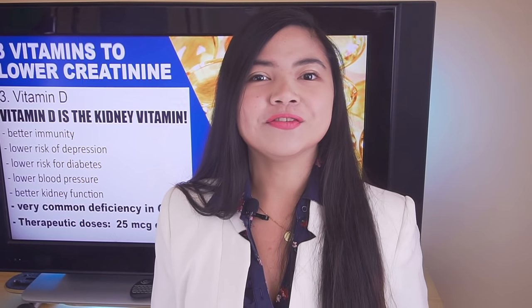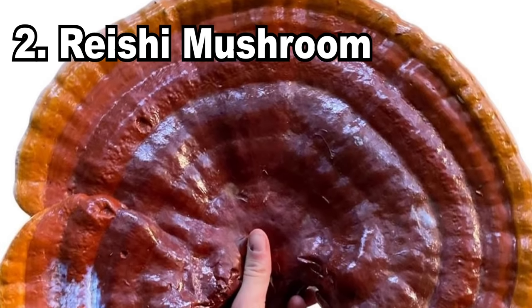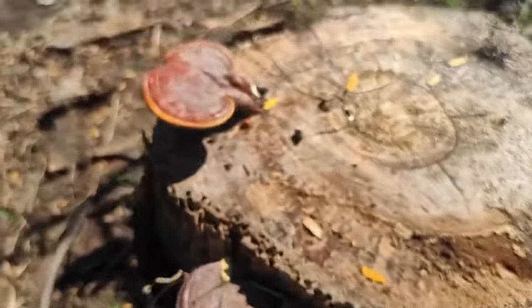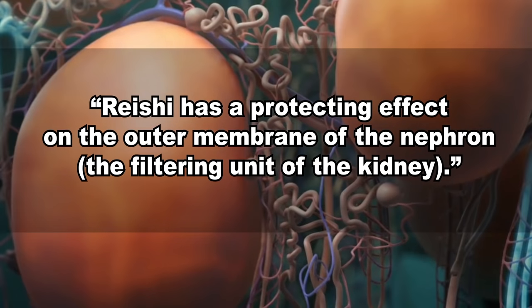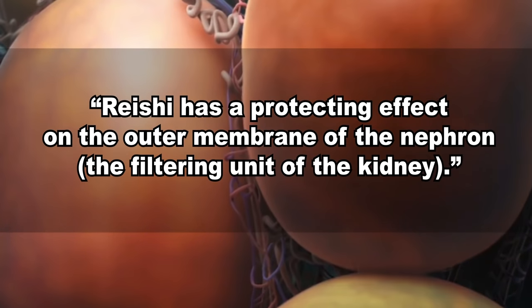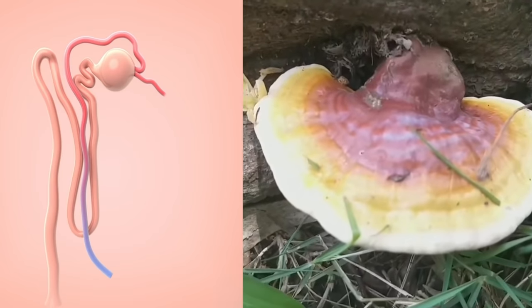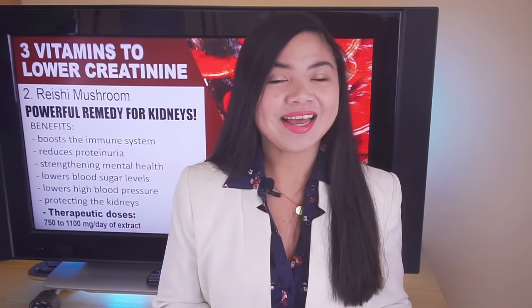Here's an incredibly powerful remedy to fight proteinuria and lower creatinine levels. This is a mushroom with impressive, powerful benefits for the membrane of the nephron, the filtering unit of the kidney — the part that is supposed to keep protein outside of urine. Number 2 is Reishi mushroom. This fungus really has something miraculous about it. According to recent research, Reishi has a protecting effect on the outer membrane of the nephron. Researchers think that Reishi makes the kidney membrane less permeable, which in turn helps stop the erosion of the nephron, lowering both proteinuria and creatinine levels.